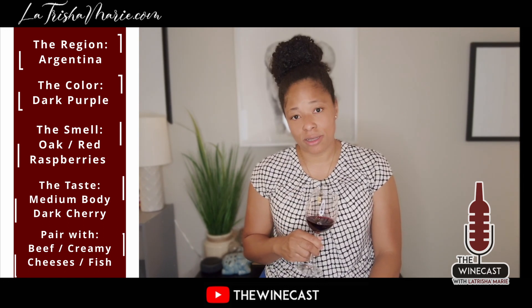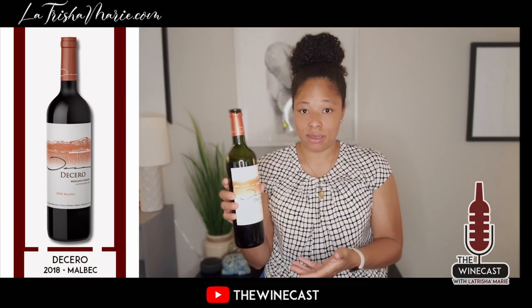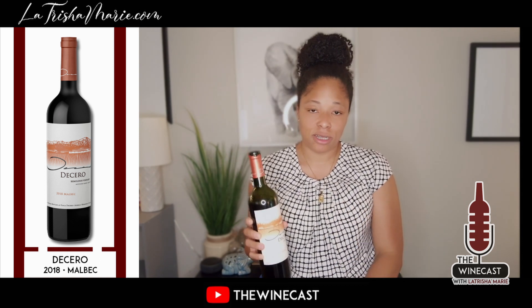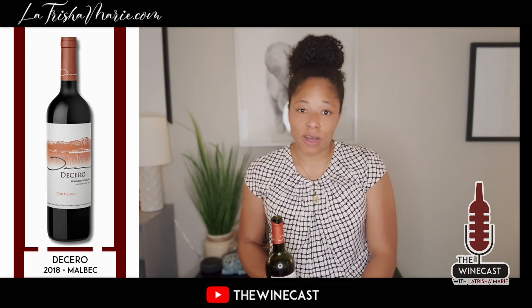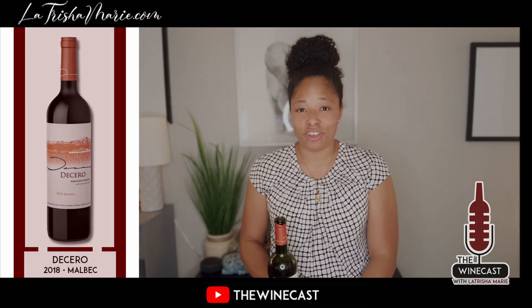Definitely try this one. Again, it's called the Chero 2018 Malbec — look this one up, it's out of Argentina. It's definitely worth expanding your palate and finding your zone. Let me know how this goes for you, and enjoy your sip.